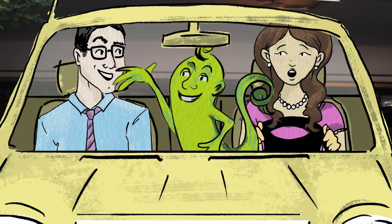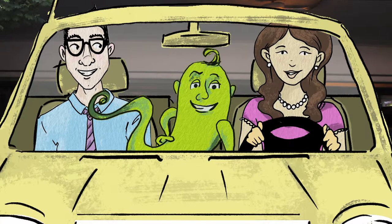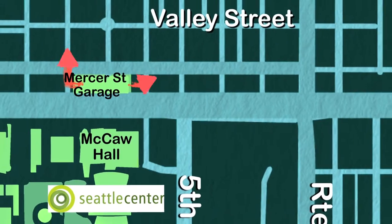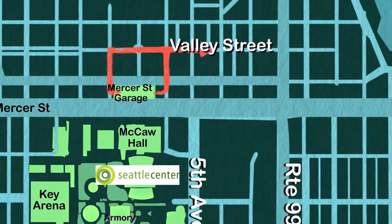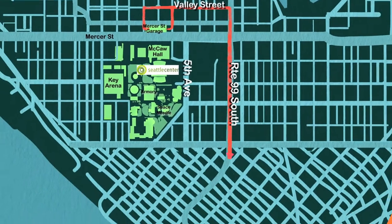Where you headed? South towards downtown. Okay, skip Mercer Street and go north one block to Valley Street instead. Turn right and head east on Valley and access 99 South right after Taylor Street.